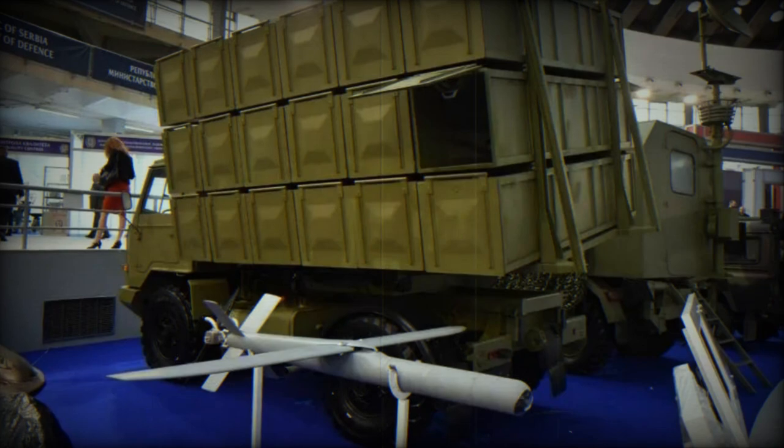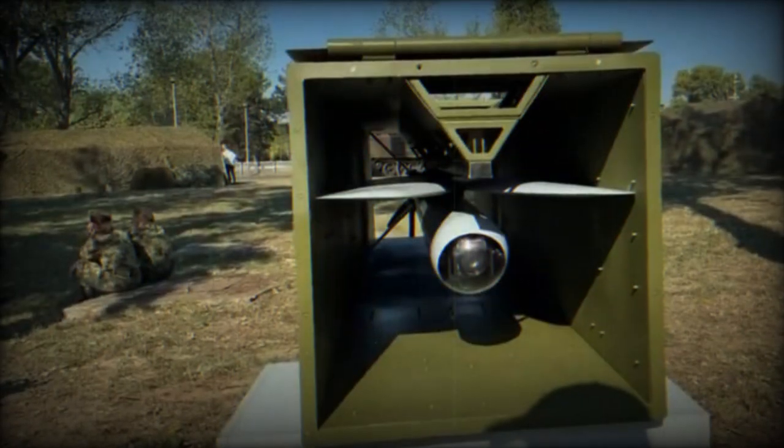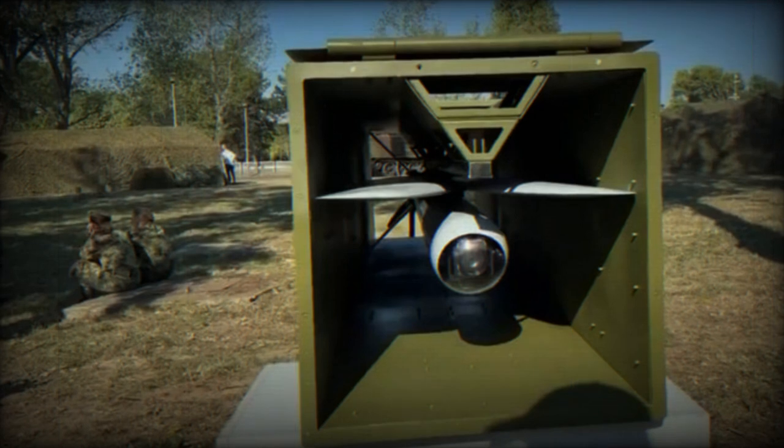The drone is launched using a solid rocket engine and is powered in flight by a two-cylinder flat engine running on gasoline. The dimensions of the drone are 2.2 meters in length and 2.4 meters in wingspan, with a height of 0.4 meters when the booster is attached.